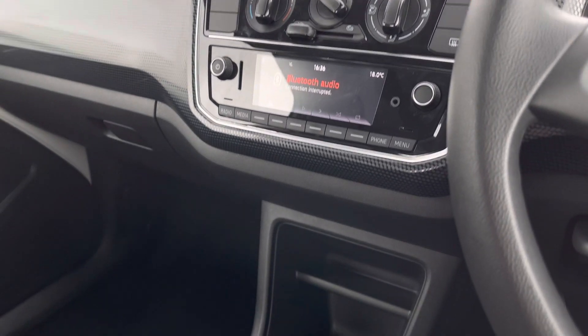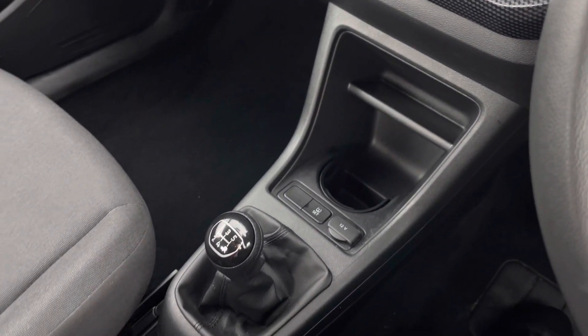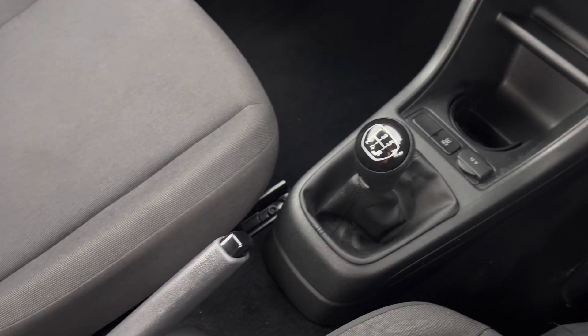Just underneath we have some additional storage space, handy for a cup. We also have a 12-volt socket, a five-speed manual gear stick, and a manual handbrake.